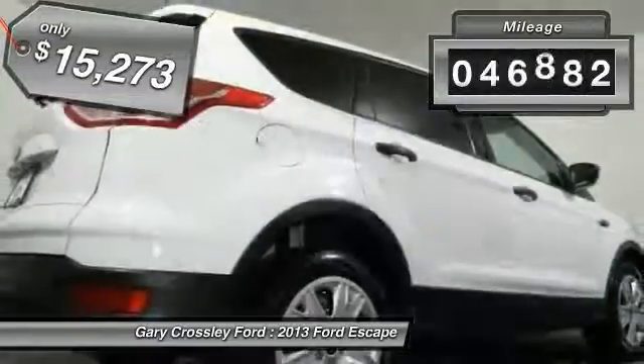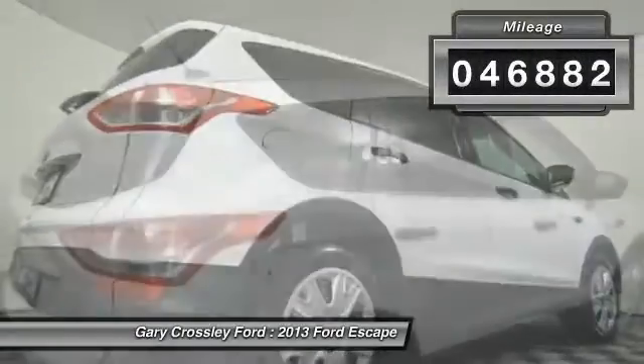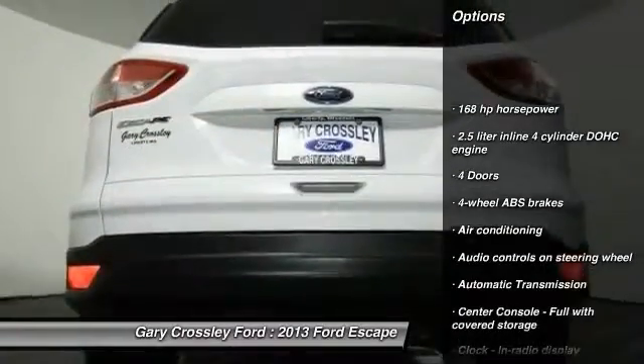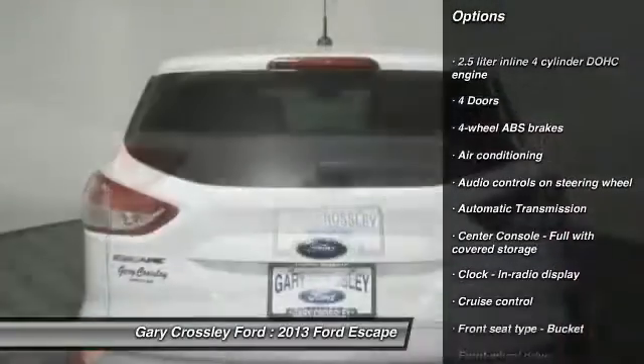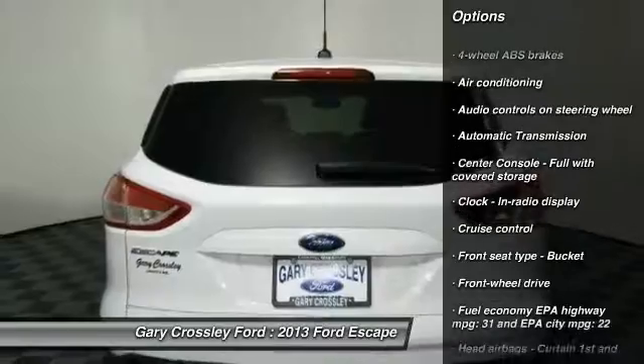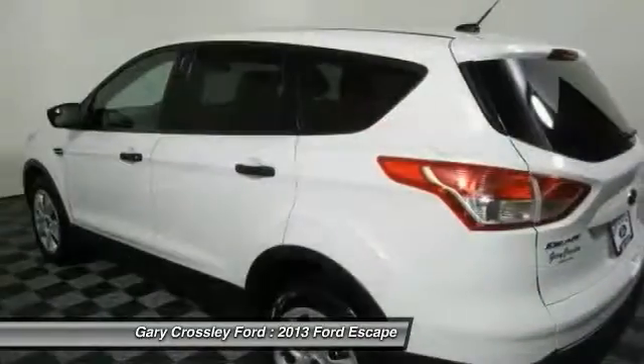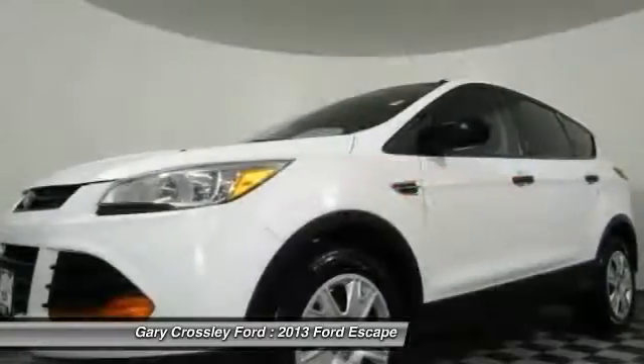This vehicle has less than 50,000 miles. Here are some of this vehicle's great options: traction control, air conditioning, front driver airbag, front wheel drive, automatic transmission, cruise control, trip computer, passenger airbag, power windows, remote power door locks.